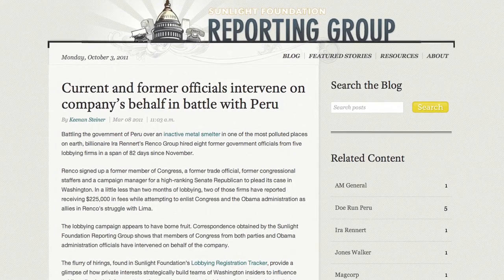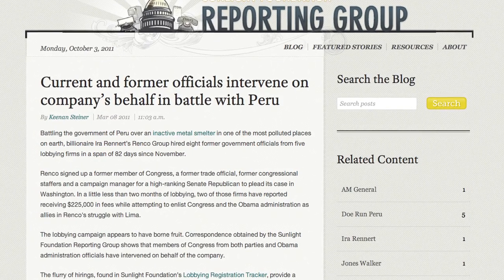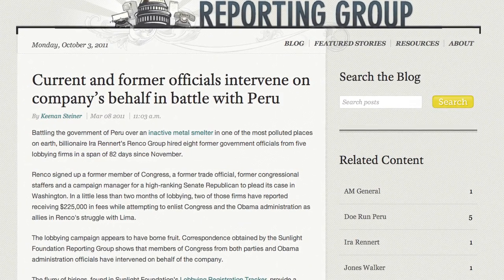In 2010, the country revoked the license of the subsidiary to operate a metal smelter in a Peruvian mountain town. We found that the Renko Group had hired a slew of Washington lobbyists in late 2010 to convince officials to intervene on behalf of Doe Run Peru. So let's take a look at those lobbying forms.